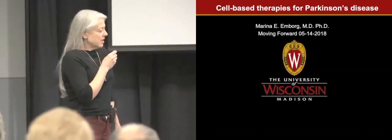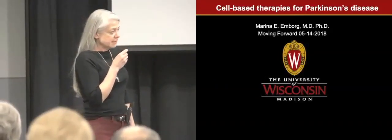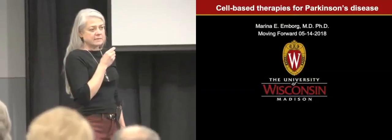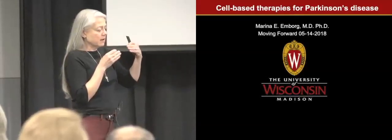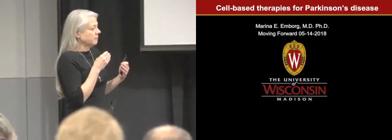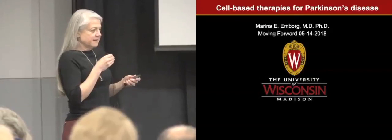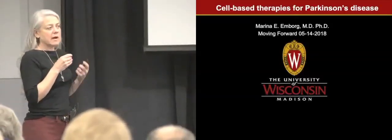I'm a professor in the Department of Medical Physics here at the School of Medicine and Public Health, and my lab is at the Primate Center. My research is right there at the border between basic research and clinical translation — a lot of the research my lab does informs clinical trials aimed to help clinicians and patients. Today I will talk to you about how we use stem cells to understand and find solutions for Parkinson's disease.